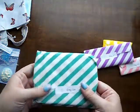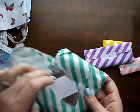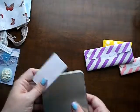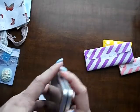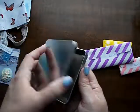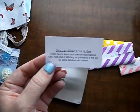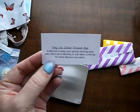Day 16. It looks like it's a finishing item. I have one of these from my previous box — it's really cool. It's just a nice metal tin. Silver trinket box — a little box to keep your special stitching tools safe. Add a bit of stitching or quilt fabric to the top for some fabulous decoration.